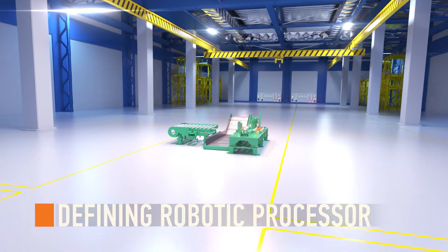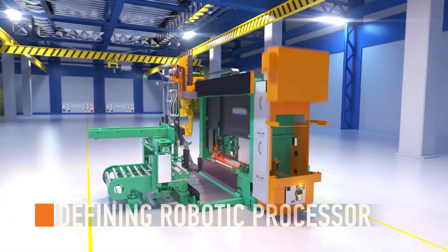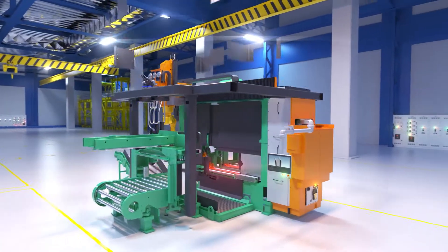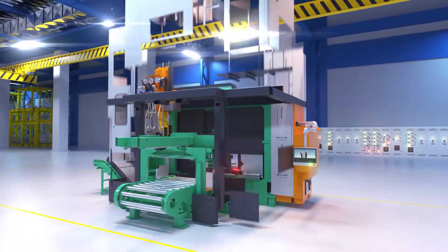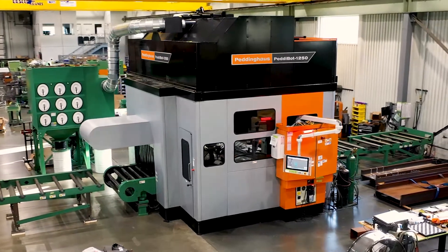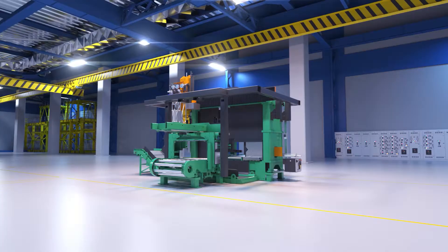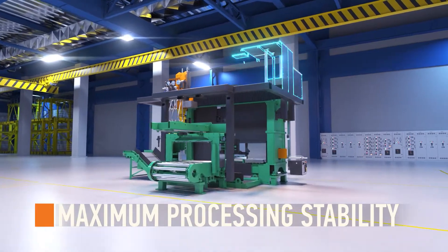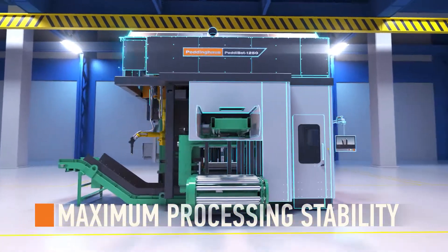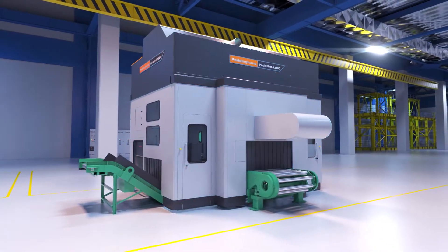The Pedibot 1250 is the defining robotic plasma and oxy-fuel processor for all fabrication shops, designed by Peddinghaus engineers to succeed in every challenge the steel industry faces. This impressive machine is designed for unshakable productivity. The Peddinghaus frame design and protective shell provide maximum stability for processing the heaviest columns with a full view of the cutting process.